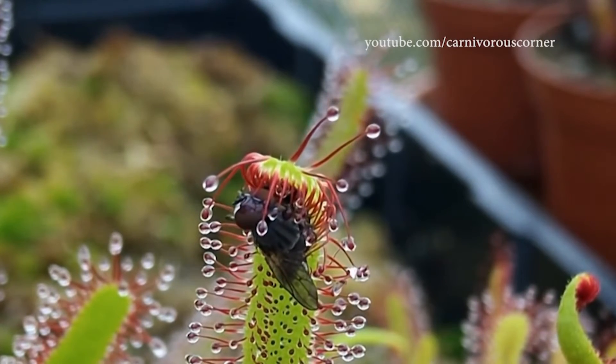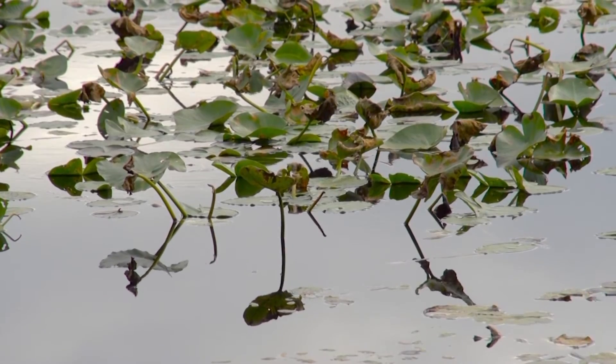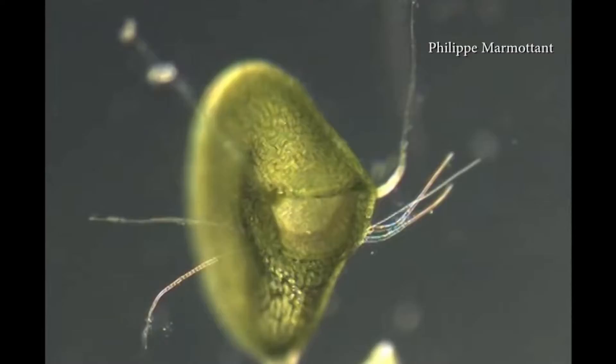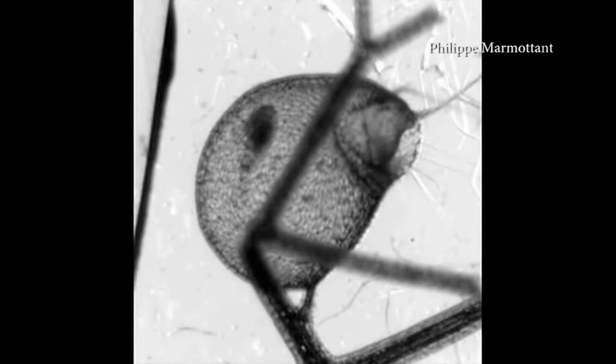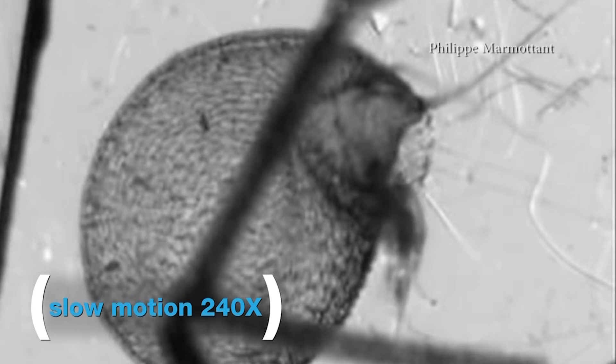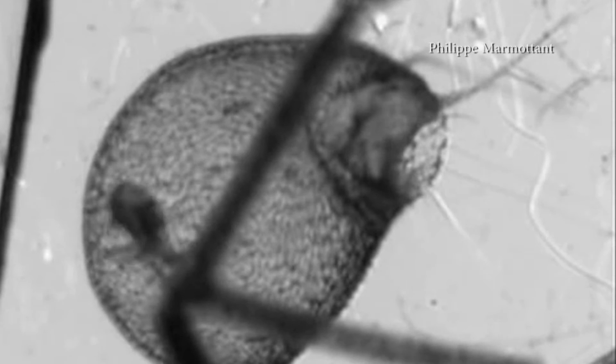When it comes to the bladderwort, all of the action is happening under the water. Bladderwort is found throughout our lake area. It actually looks like seaweed, and it looks like it has little tiny black seeds on it. Those seeds are actually the bladders, and they have a little tiny trap door on them. So as an insect such as mosquito larvae swims by, it triggers that door and it opens up, sucks in the water and the insect, and then closes itself around it.